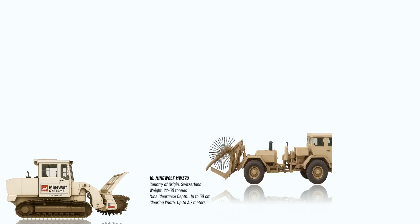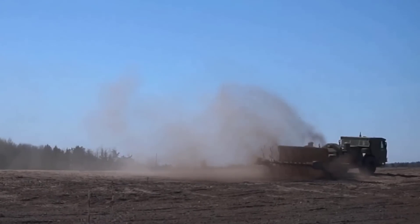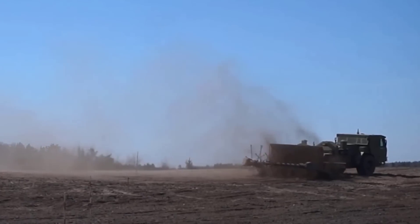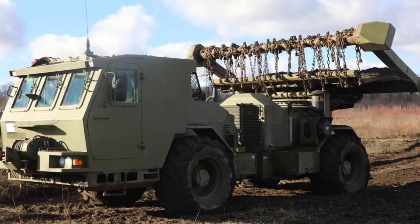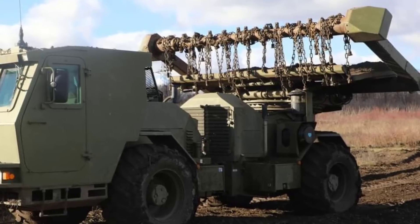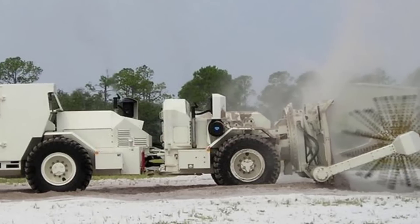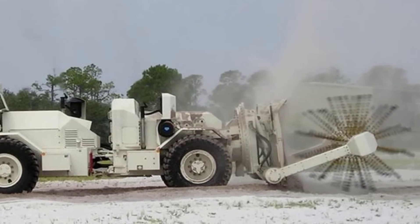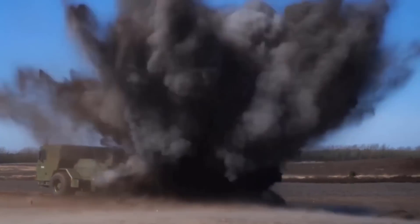Number 9: The Hydrema 910. This is a Danish mine clearing vehicle developed for high mobility demining operations in post-conflict zones. It is equipped with a powerful six-cylinder diesel engine producing around 185 horsepower, allowing it to reach speeds of up to 35 km per hour. The vehicle weighs approximately 18.3 tons and features basic armor protection to shield the crew against mine blasts and small arms fire. Its primary demining tool is a rotating flail system mounted at the front capable of clearing a path approximately 3.4 meters wide. This flail can detonate or disable mines buried up to 25 to 30 cm deep, depending on soil conditions. The Hydrema 910 is remotely controlled or can be crewed with one or two operators for increased flexibility.